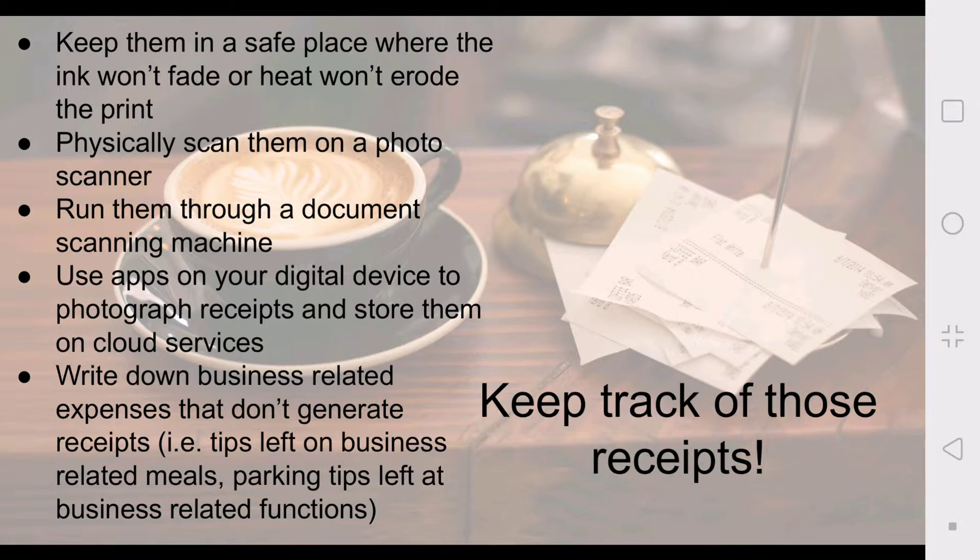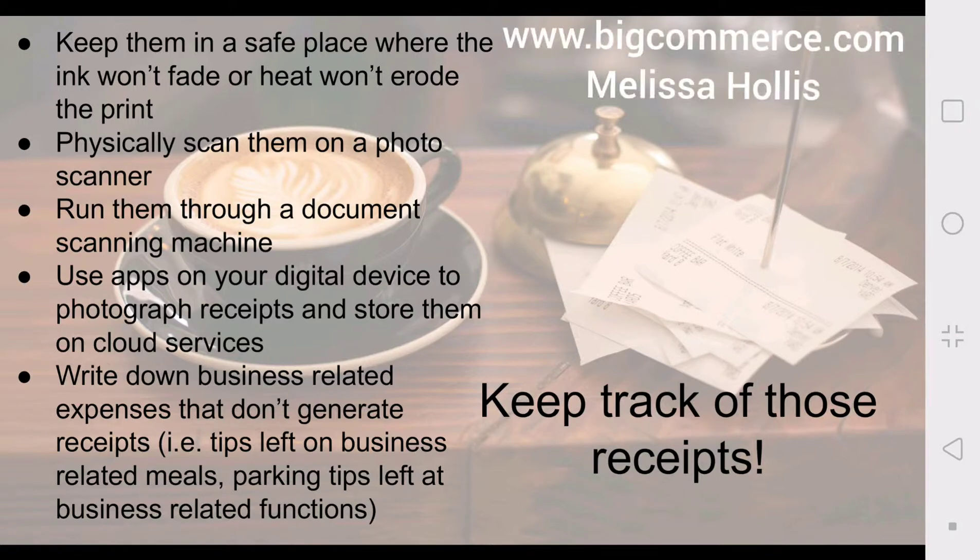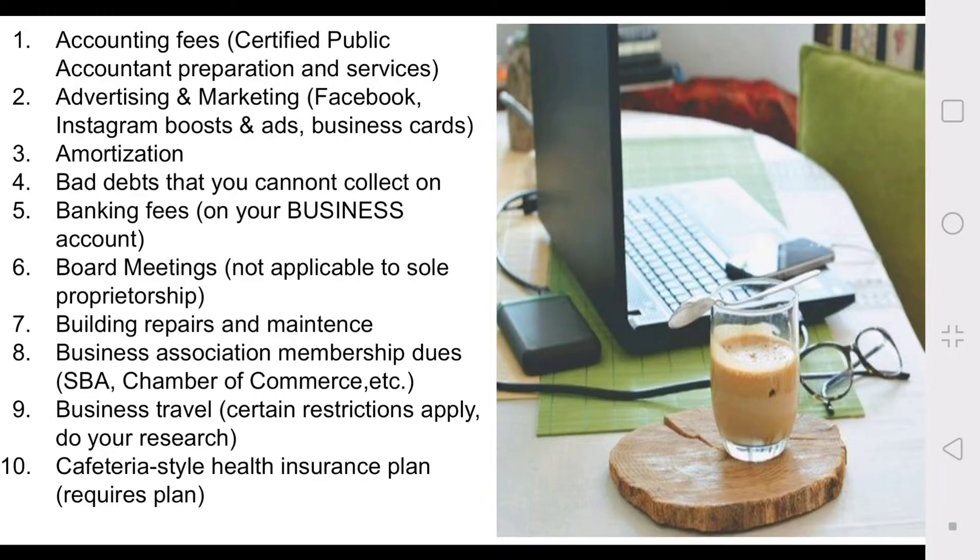I am not a tax expert, but this is a list of 92 small business tax deductions. This information comes from bigcommerce.com — the author is Melissa Hollis — and I'm just going to run through this list really quick and maybe throw out a couple of examples of things I'm keeping track of. Familiarize yourself with this list and make sure you're keeping track of receipts and documenting as you go along on your own business journey. Okay, let's jump right in.